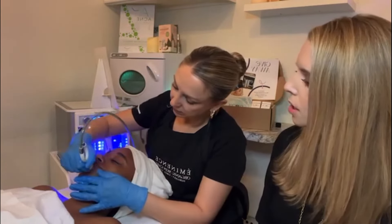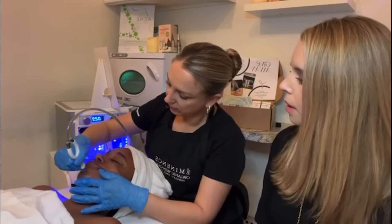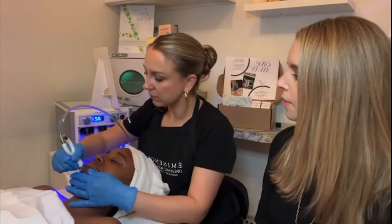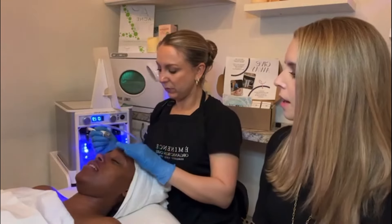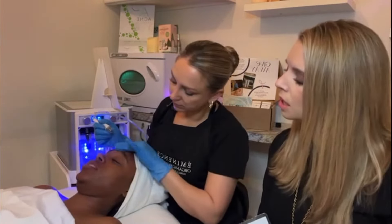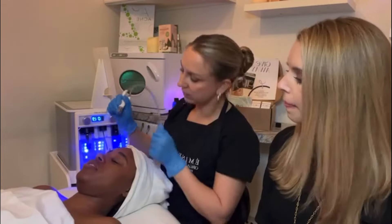Looks like she is finishing up. Destiny, how is your face feeling? So good — very smooth. Any sensitivity or irritation? No, none whatsoever. As you can see, this was a super quick treatment, which is why it's great to add a full facial with it.